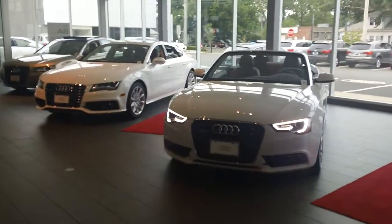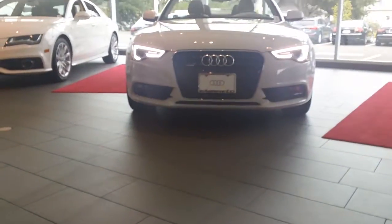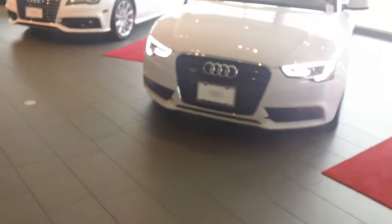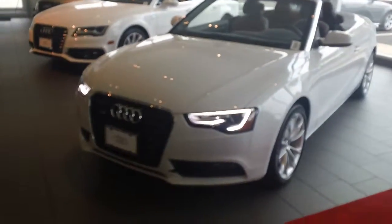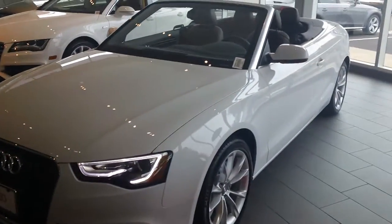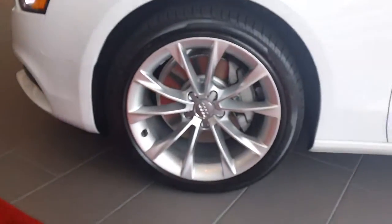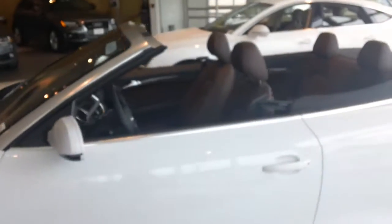This is the new 2013 Audi A5. This one here happens to be a convertible we have on the floor, but you can see it's got the nice new redesigned LED lights, grill, and LED rear tail lights as well. You have the Xenon headlights on a premium plus package like this one here. You have the nice 18-inch wheels, and this here is the beautiful glacier white metallic.